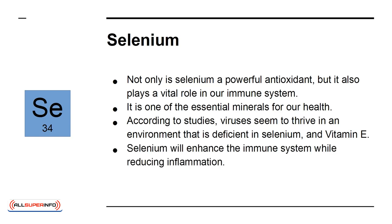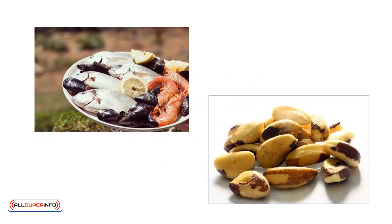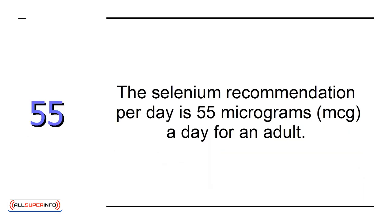Selenium will enhance the immune system while reducing inflammation. It can be found in fish and seafood, which are higher in selenium if raised in their natural habitat, but also in nuts like Brazil nuts. The selenium recommendation is 55 micrograms a day for an adult.